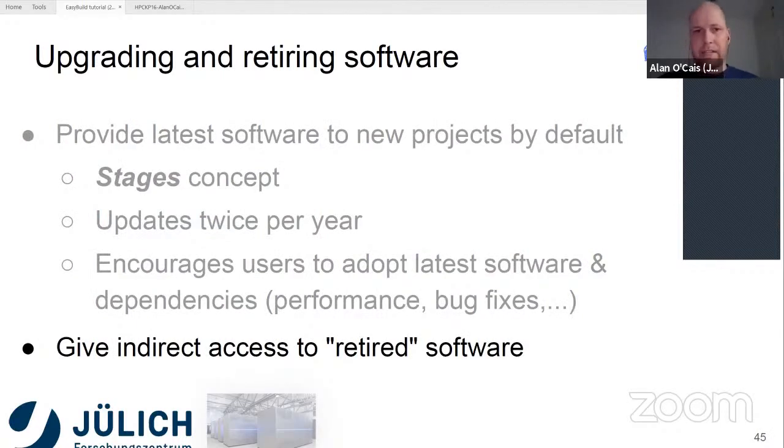We do make it possible for people to still use old software — there's just a step involved in getting access to previously installed software. By default we push people to the latest versions. We give indirect access to retired software, and this also has an impact on module spider — by default it will only look in the current stage, but with an additional simple module use statement users have access to all software including all the legacy software. After users running for four to five years, there's a lot of that. The idea of stages is to keep the view for the average user clean and not overpower them with lots of different software versions.